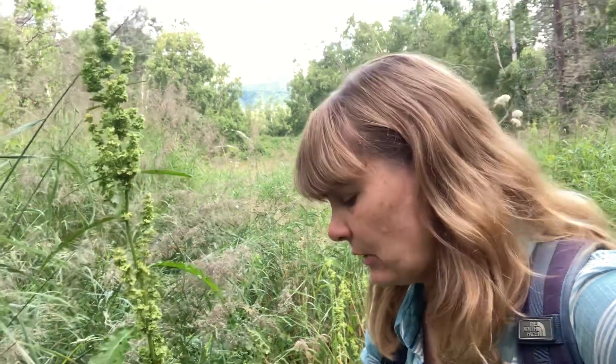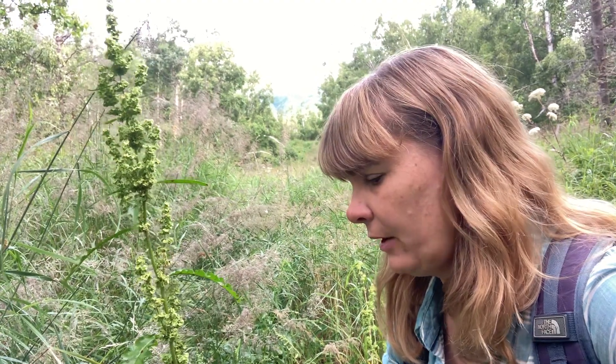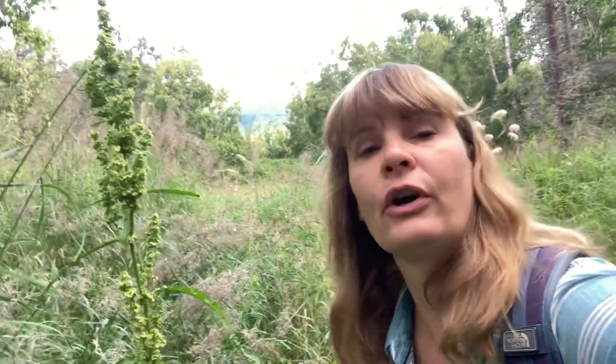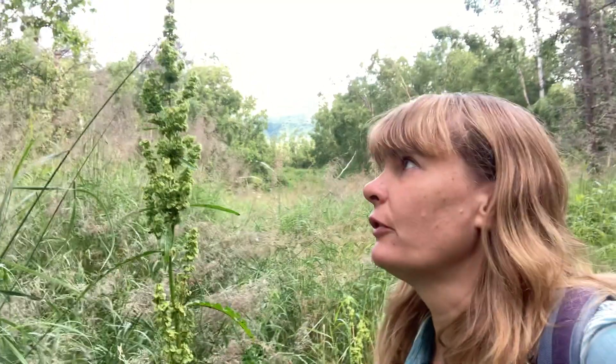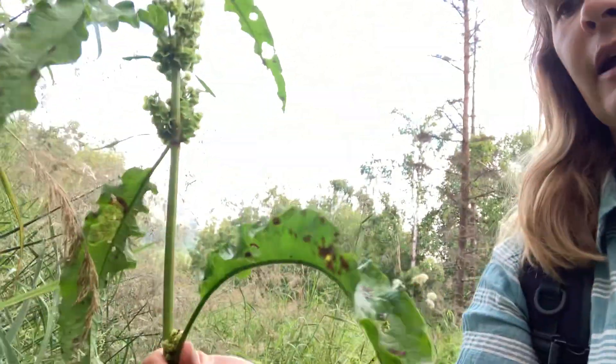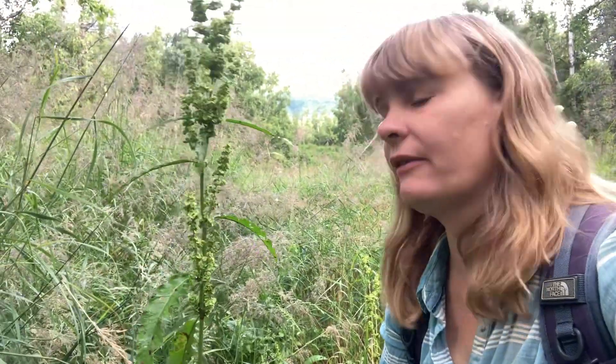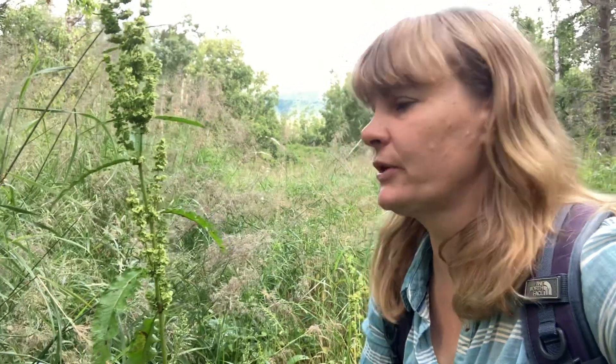They have been used medicinally for staunching bleeding, for coughs, for eye rinses — there are so many different uses. You definitely want to find a nice patch of curly dock and pick it for your winter use. It's a wonderful plant, very heavily used by Alaska indigenous people for many many years. Add it to your repertoire — it's very easily recognizable, so it's a good beginner foraging plant.